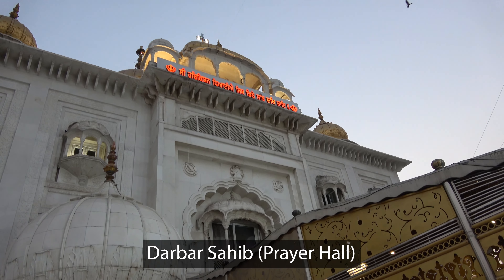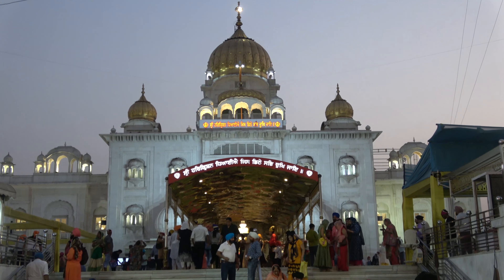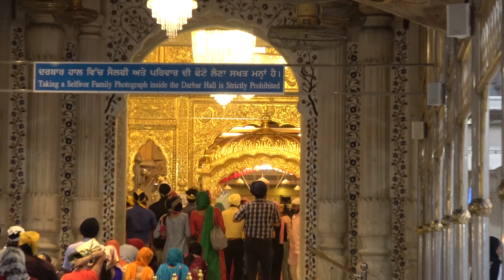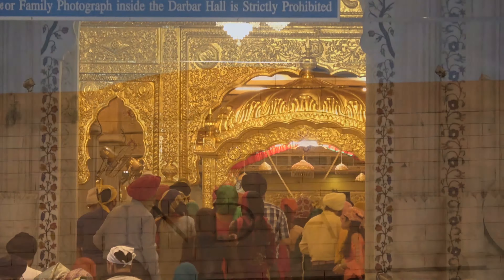The Darbar Sahib, or prayer hall, is made of white marble. Much of the interior is made of stunning pure gold.